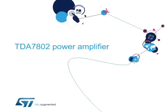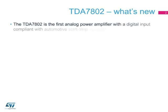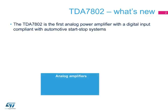Welcome to this presentation of the TDA 7802 Power Amplifier. The TDA 7802 is the first automotive-qualified, start-stop-compliant analog power amplifier with digital input. It offers the ease of use of an analog audio amplifier with the quality of a digital input.